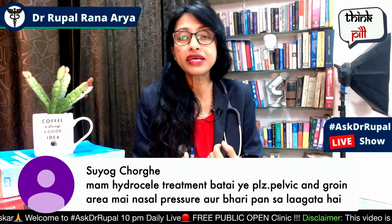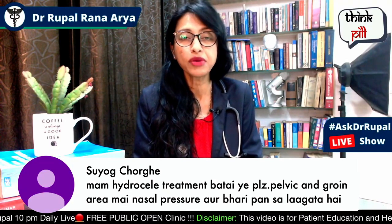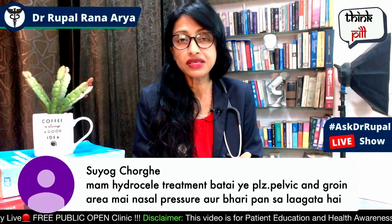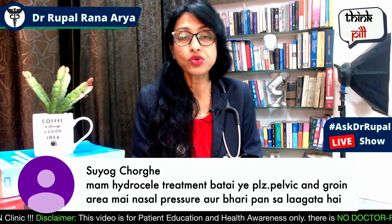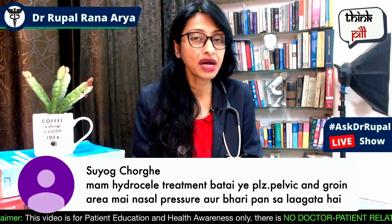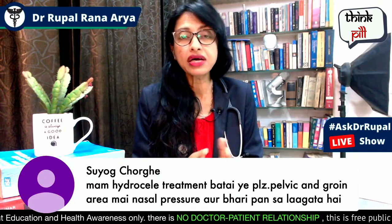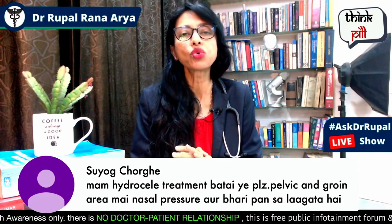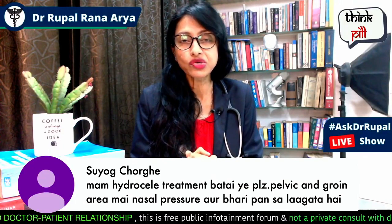Why do you get a hydrocele? It can be caused by a sexually transmitted disease. Sometimes it can be caused by an infection, tuberculosis, or other diseases. If you have an injury in the scrotum, it can cause blood flow issues. All of these reasons can lead to hydrocele.